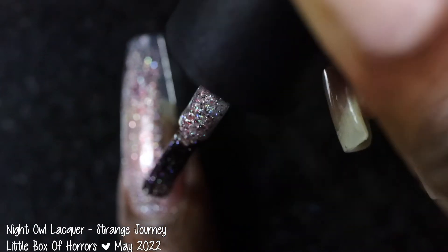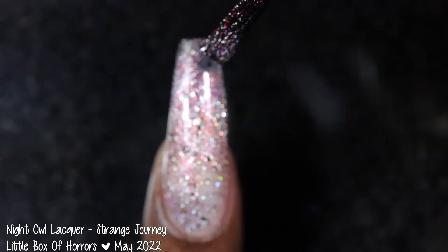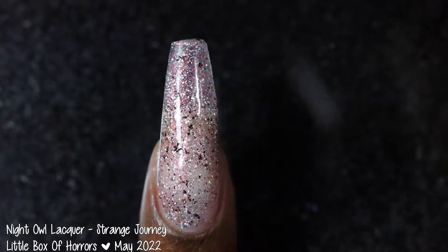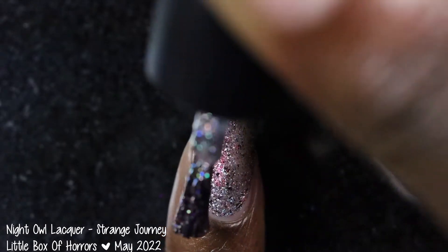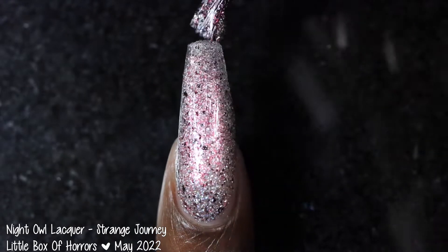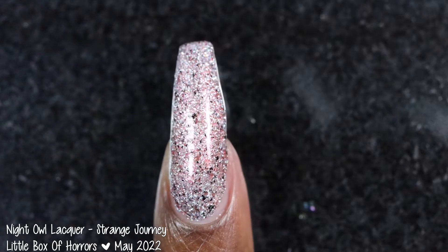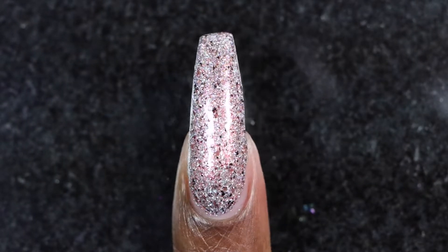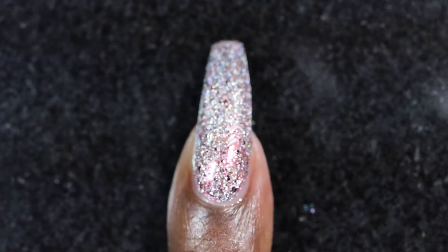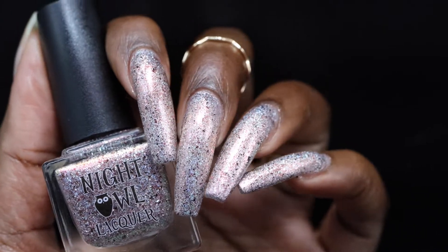The final polish I have is by Night Owl Lacquer and it is called Strange Journey. This one was inspired by the Rocky Horror Picture Show and is described as a clear base filled with a silver holographic microflake, black and rose gold metallic flakes, as well as a burgundy/red/gold shifting shimmer. It's priced at $13 for 15ml and has no cap. This polish had a fantastic formula — I was very surprised that it built up to full opacity in two coats. It was slightly on the thicker side but thick in the opaque way, not hard to apply.